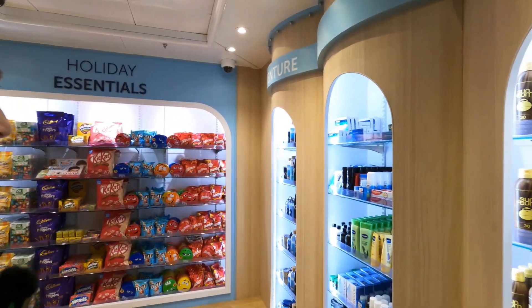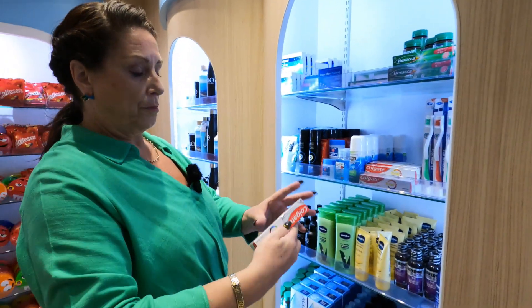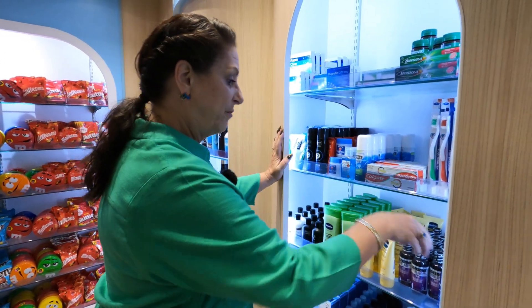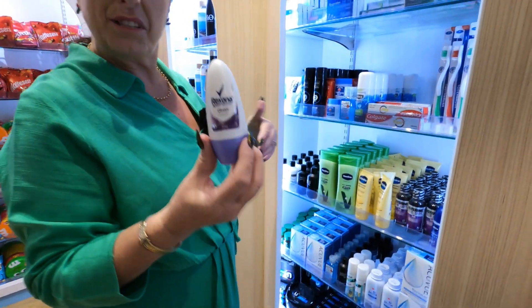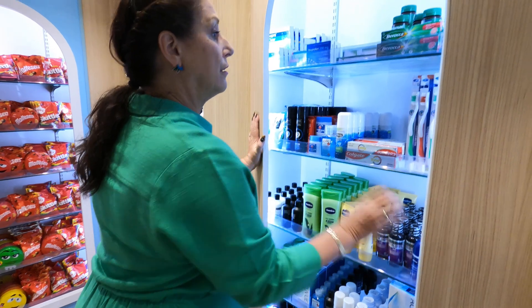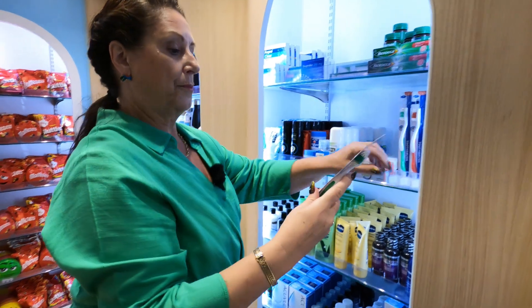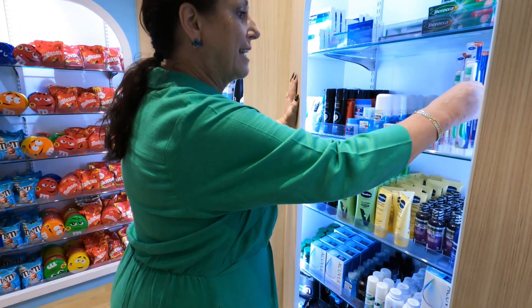They've also got on this essentials section some sunglasses and travel things. Let's have a quick look at prices on things like toothpaste you might accidentally forget at home. A tube of toothpaste is $5.25 — you wouldn't lose too much sleep over that. Deodorant is $7.50 — not bad. Toothbrushes? $5.25. It's not going to break the bank, like the teddy is.